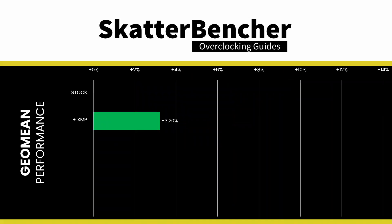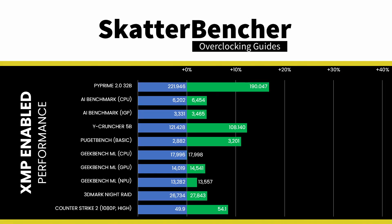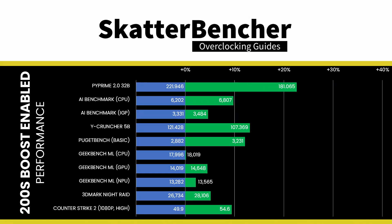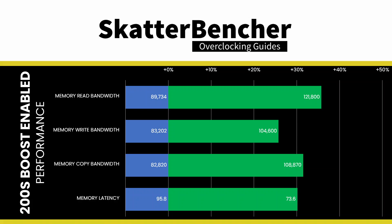The GeoMean performance improves by about 3% when enabling XMP 8000 and another 2 percentage points when enabling Intel 200S Boost. The biggest performance jump between XMP and 200S Boost is in an AI benchmark, where we get an additional 5 percentage points higher performance with the faster fabric speeds. The AIDA64 memory bandwidth is pretty similar comparing 200S Boost and XMP, but the memory latency improves quite significantly by enabling 200S Boost.